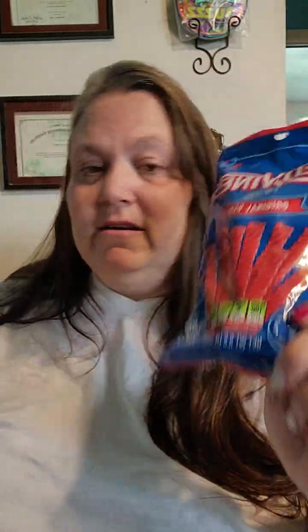My honey threw these in — he got us each one because he knows Red Vines are the only licorice I will eat. I don't know why, there's just something about Red Vines. All right, you guys don't judge me.